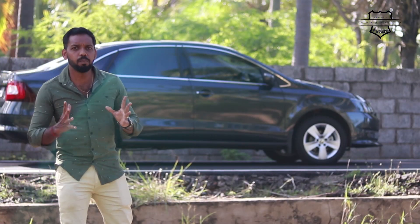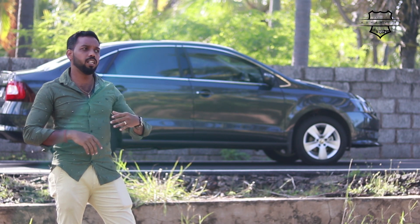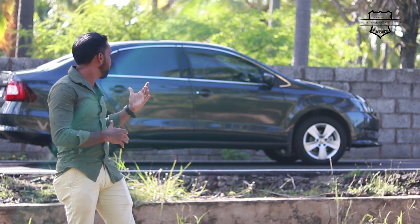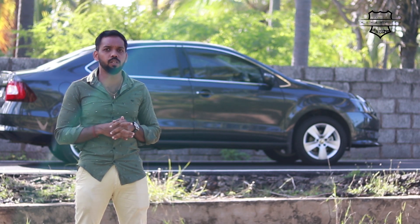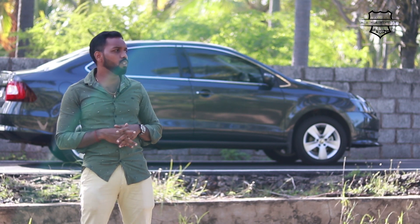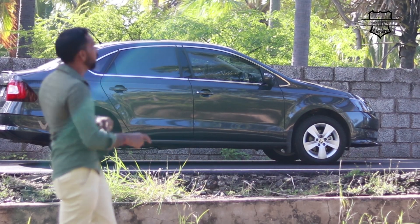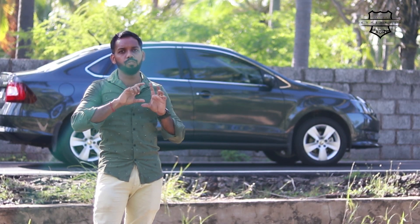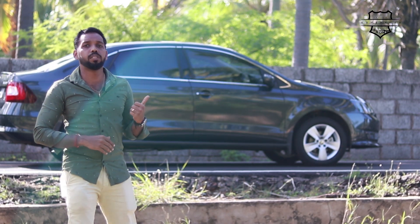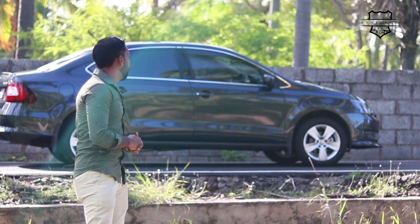Now let's look at the side profile. The length of the car is 4.4 meters. You have a nice look on the side with chrome beading on the door, and on top of the beading the axle has extra full beading. Looking at the tire size, this is a 185 section 15-inch wheel on the Ambition model. On the top-end variant, you have 17-inch wheels.